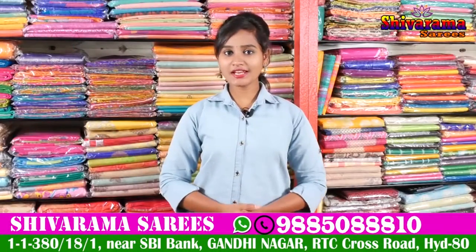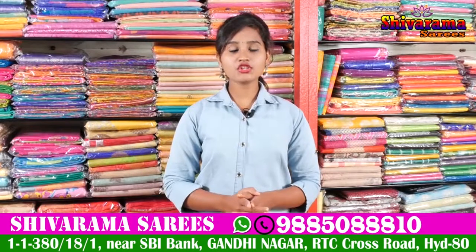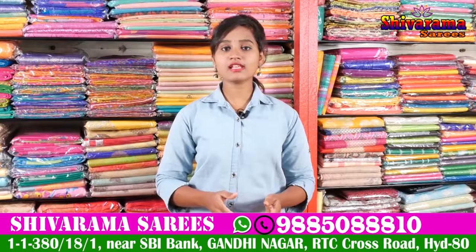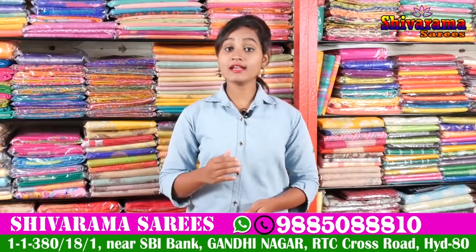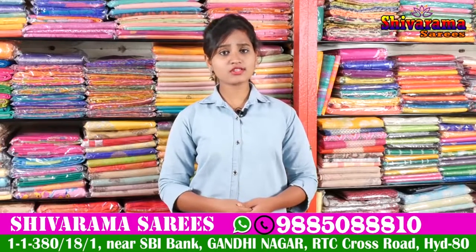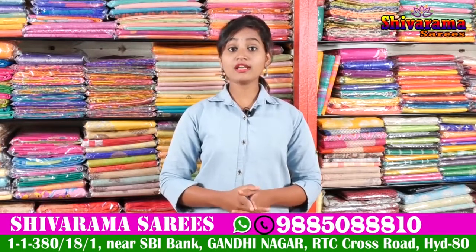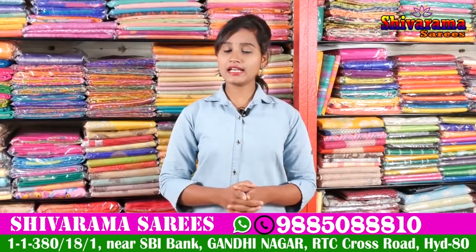Hi friends, welcome to our channel. Here is Gandhi Street Number 2, State Bank unit. We have fancy Banarasi pattu sarees, all types of sarees available in this business. We have a number of collections, number of designs, and new variety of collections. Here are the latest collections.